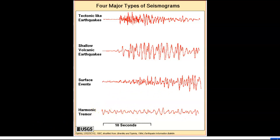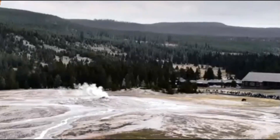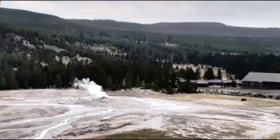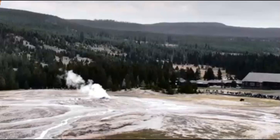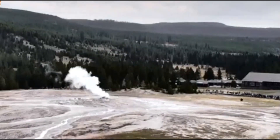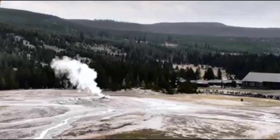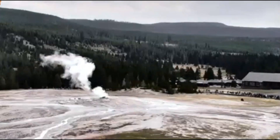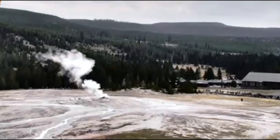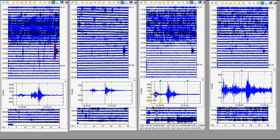If La Palma in the Canary Islands had this many earthquakes over such a long period of time, they would know an eruption was occurring or going to occur. But Yellowstone is a very large caldera — about 55 miles wide by about 75 miles long. With new research, they realized the caldera is actually much bigger than originally thought.